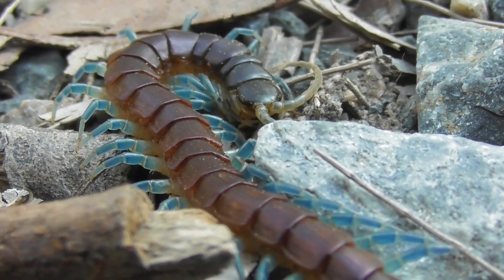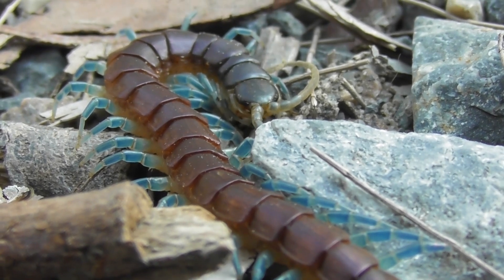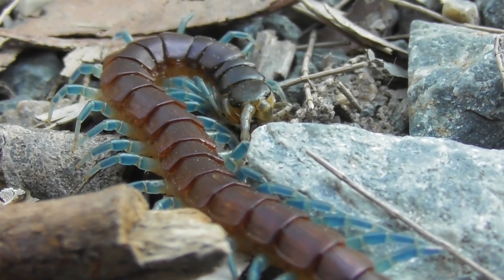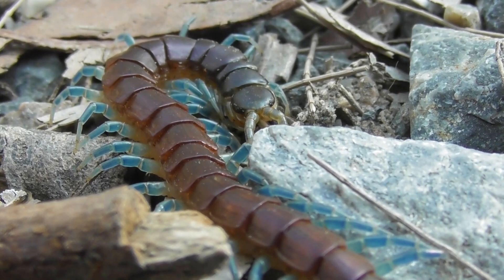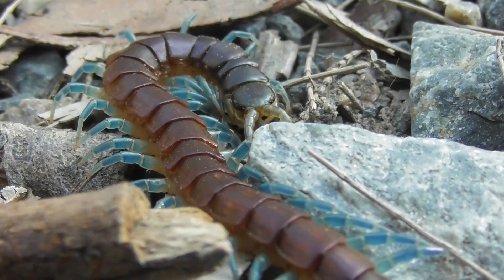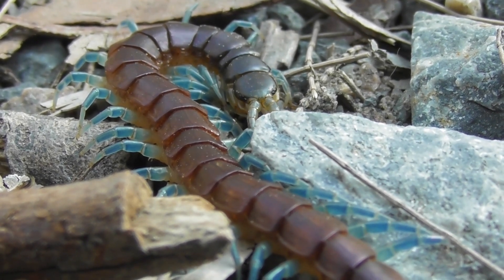Though far outclassed in brute strength, venom potency, and overall ferocity by its larger cousins, Rysida nuda is still a fierce predator in its own right, and definitely something that many of the insects, spiders, and small lizards in the area would do well to be wary of.